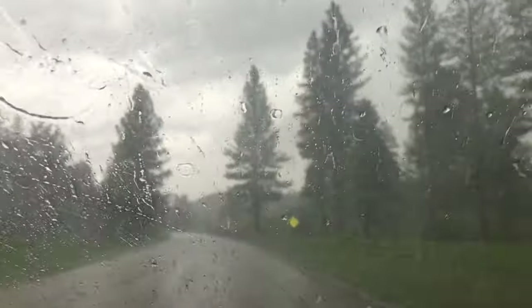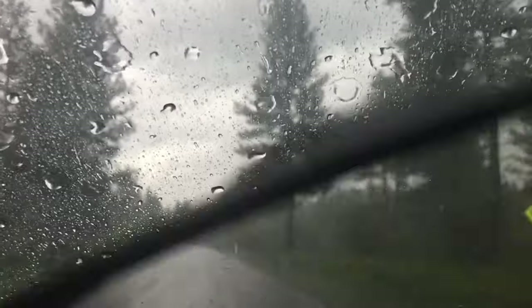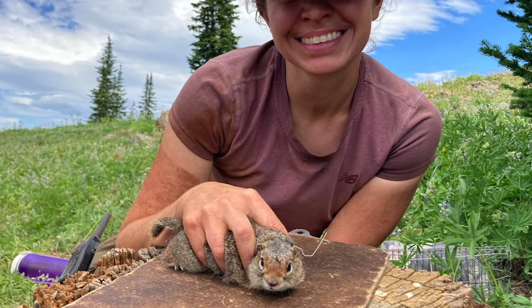Studying these squirrels can be hard work. Our field crews brave the rain, sleet, and snow to collect data. But it's also incredibly rewarding. They still surprise me year after year — they're really resilient and really flexible in how they adapt to different conditions every year. And so that's been really fun to observe.